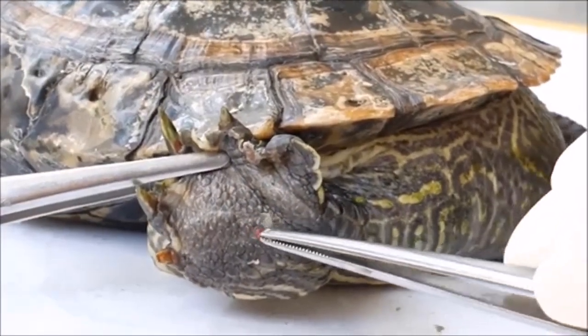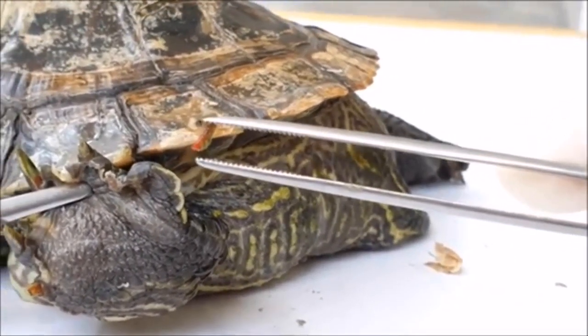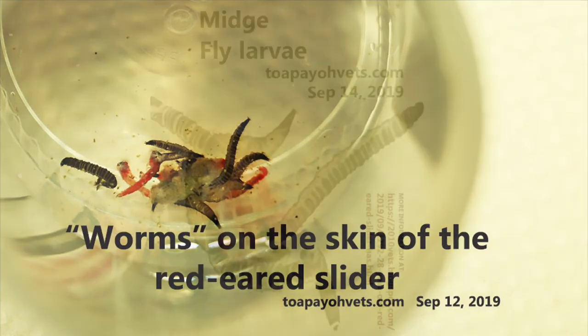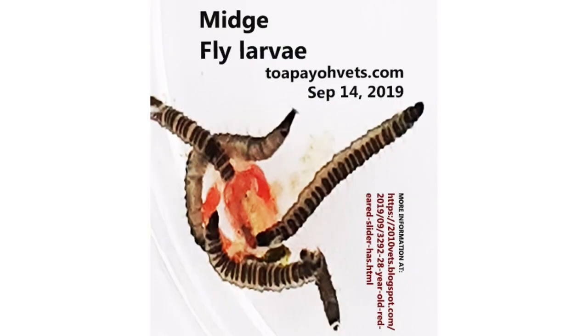To treat the main problem of the blood worms, a simple deworming procedure was conducted, which involved the blood worms getting picked off using a pair of forceps. The blood worms, as can be seen here, were about 1cm long each and were found in the skin and collar folds of the red-eared slider. Notice that they are not your usual worms in that they have hair on their bodies, and are thus classified as insects.